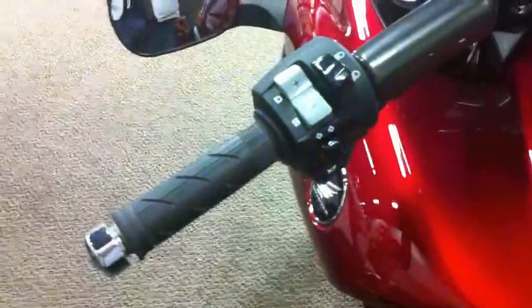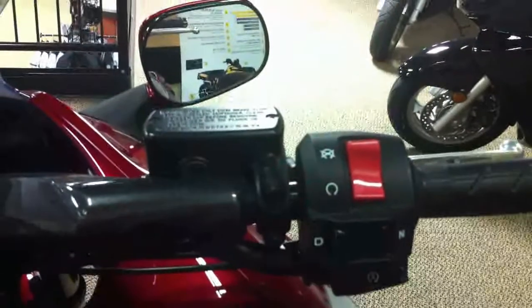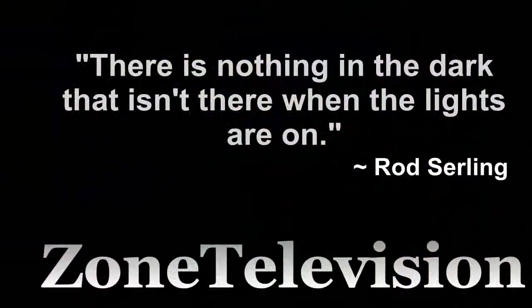The DN01 can be put into a mode which sets it up to act like it's shifting through gears, when in fact it's just a CVT mimicking gear shifting — much like the CVTs in the new automatic transmission cars of today. We'll see you next time.